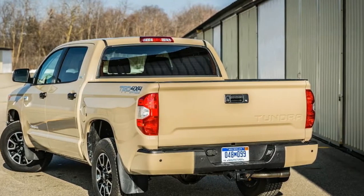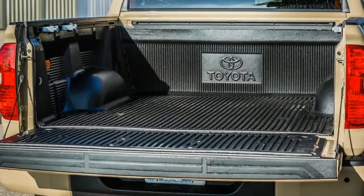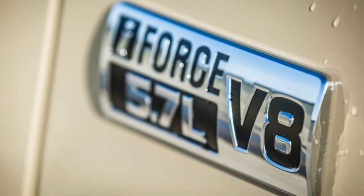The headliners for the 2019 TRD Pro's suspension changes are new Fox 2.5-inch front and rear internal bypass shocks, while new springs provide an additional 1.5 inches of wheel travel in the front and 2.0 inches in the rear.